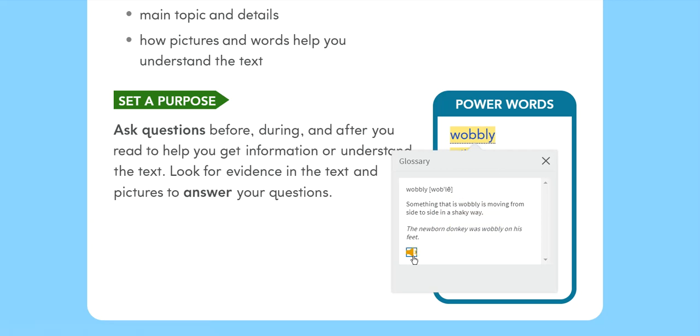Wobbly: Something that is wobbly is moving from side to side in a shaky way. The newborn donkey was wobbly on his feet.